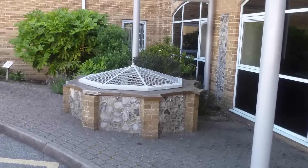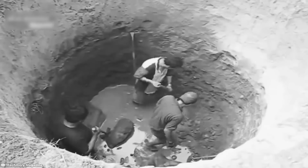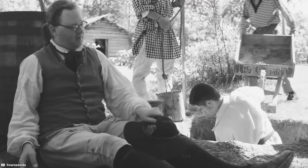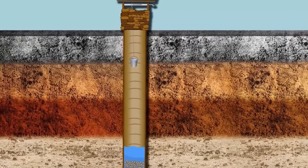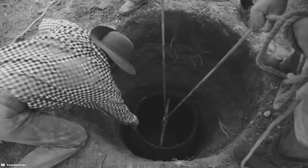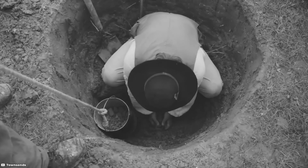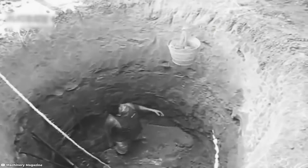Woodingdean Water Well, England. The Woodingdean Water Well, situated in Woodingdean, England, holds a special place in local history. Dug by hand over a span of four years from 1858 to 1862, this well served as a crucial source of water for the community. Remarkably, it reached an impressive depth of 1,285 feet or 391 meters. While this might seem modest by contemporary standards, it represented a considerable achievement during the time of its construction.